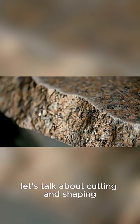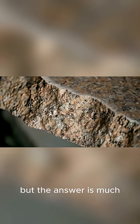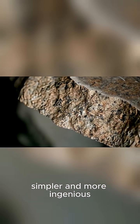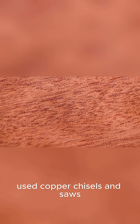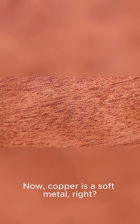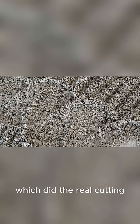First, let's talk about cutting and shaping. You might think they needed diamond-tipped saws, but the answer is much simpler and more ingenious. The Egyptians, for example, used copper chisels and saws. Now, copper is a soft metal, so they combined it with an abrasive, like quartz sand, which did the real cutting.